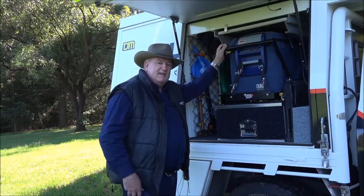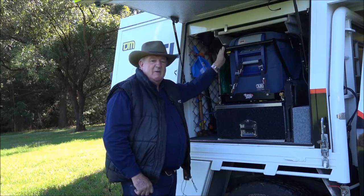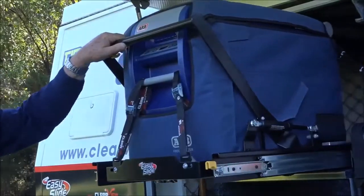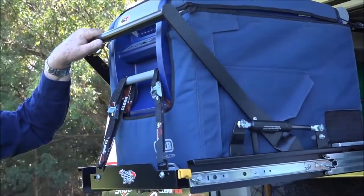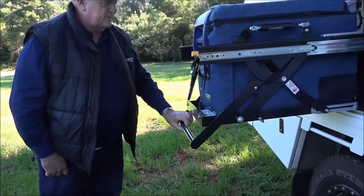There's no arguing with the advantages of a portable fridge, especially on those longer trips. Now have a look at this. What could be easier than travelling with a slide-out like that? Your days of lumbering around a heavy fridge are over.